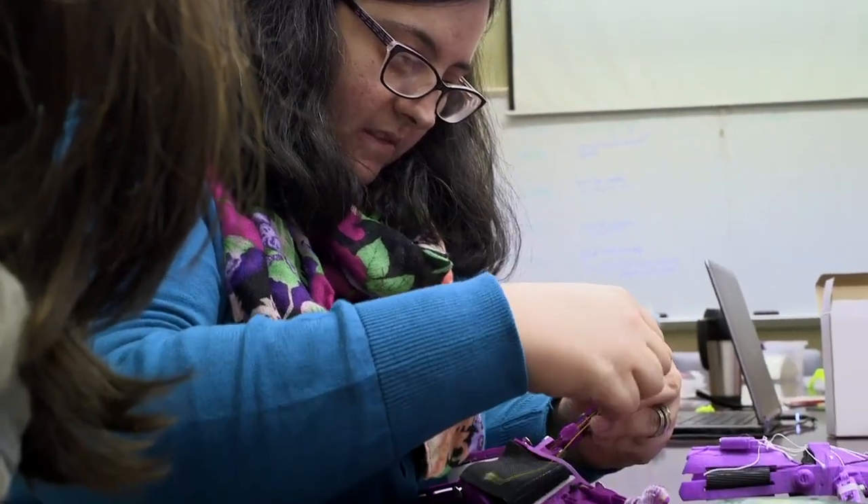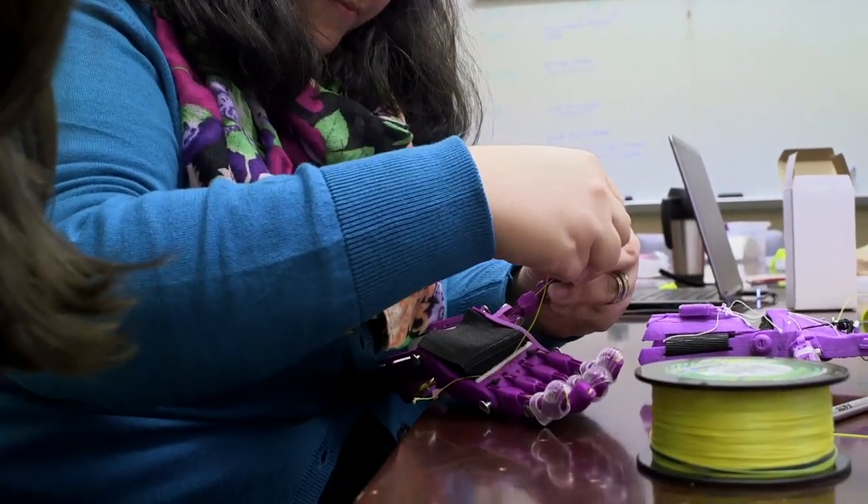I'm Jen Goodall from the informatics department. I'm the director of the undergraduate program. Today what we're doing is we are assembling prosthetic hands that have been 3D printed.